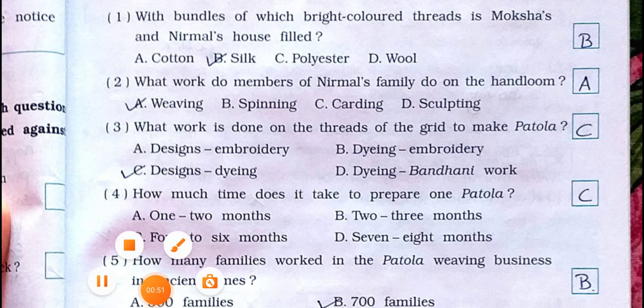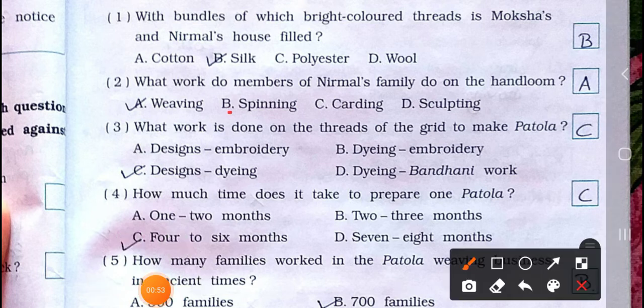Number two: what work do members of Nirmal's family do on the handloom? A) Weaving, B) Spinning, C) Carding, D) Sculpting. Answer is option A: Weaving.